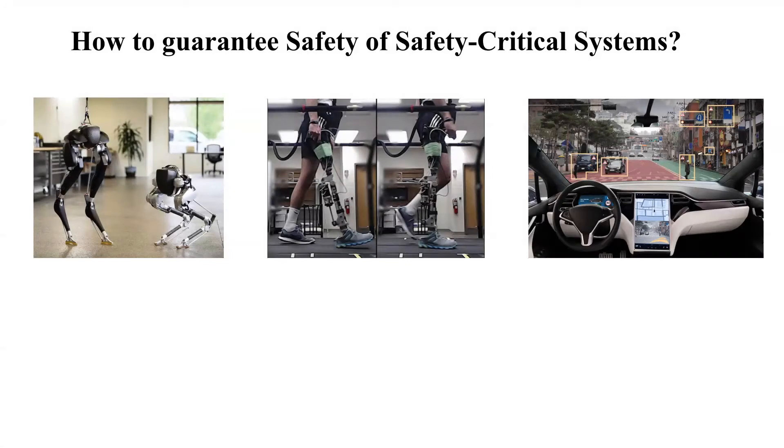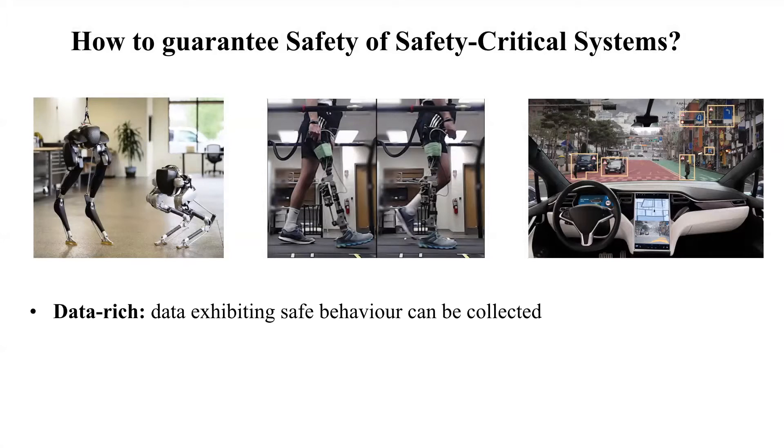As a motivation of our work, let's have a look at three shown systems that are all safety critical. While these systems may seem very different at first, I'm going to argue that they share some key properties. First, these examples are all data-rich in the sense that it's easy to get access to data exhibiting safe behavior. Second, the dynamics of these systems are inherently non-linear and hybrid — described by both continuous flows as well as discrete jumps in their states. Such models can capture contact dynamics, bipedal locomotion, and semantic logic in self-driving cars.